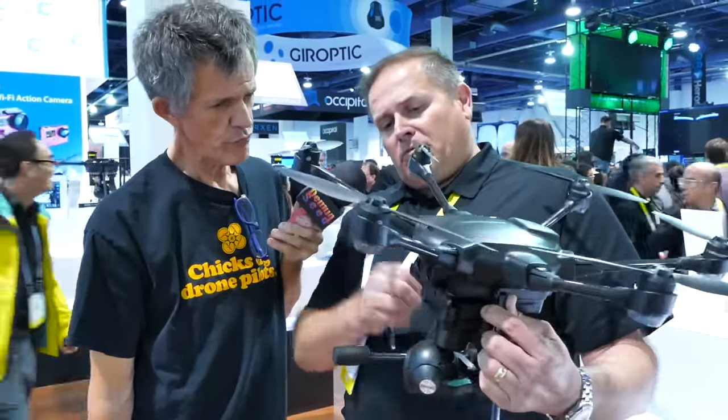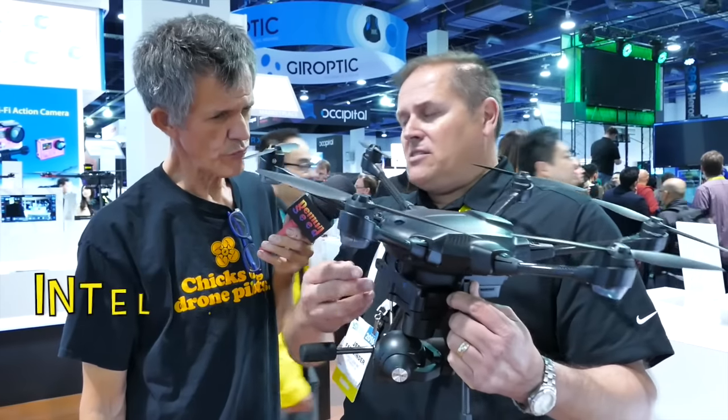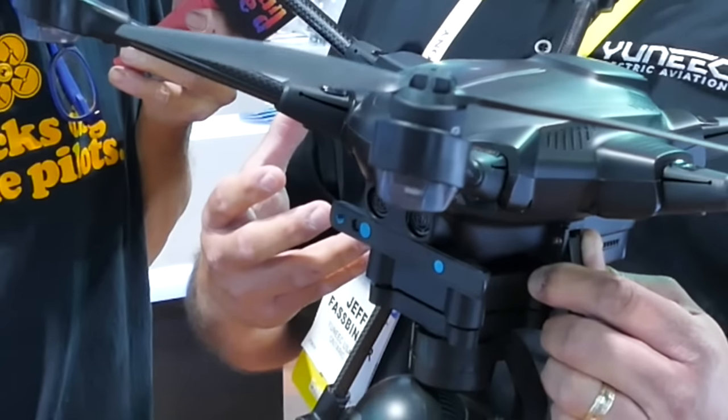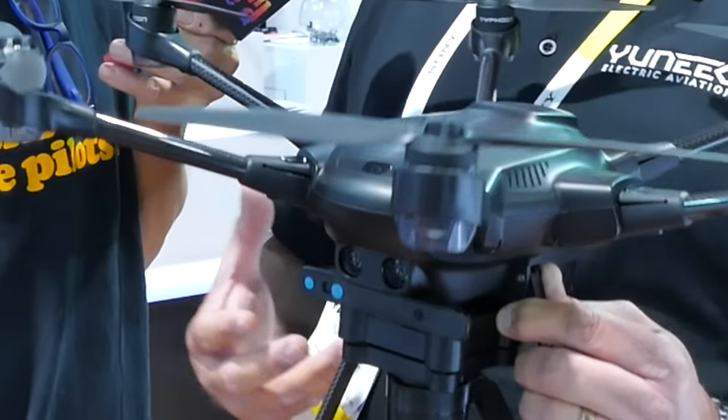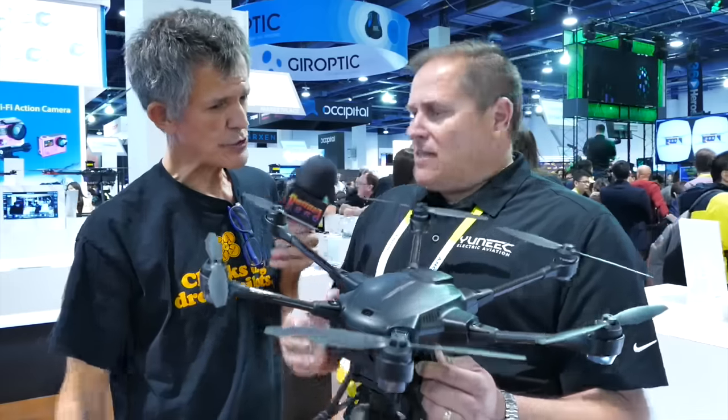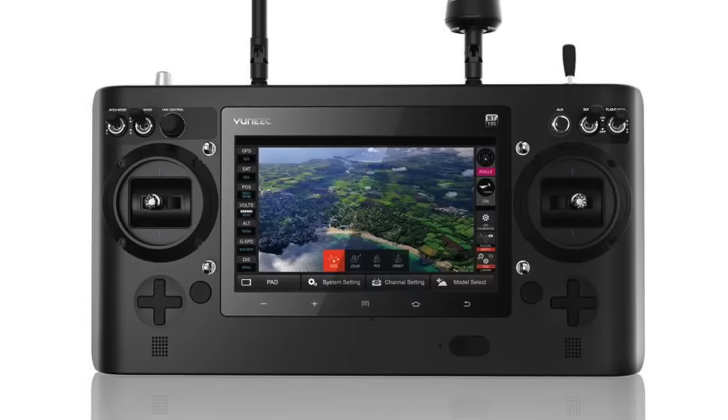This unit is a modular platform — we've worked with Intel, and this features Intel RealSense technology. It's a very modular design, so you can add to the platform, and that's really what makes this new Typhoon H unique.